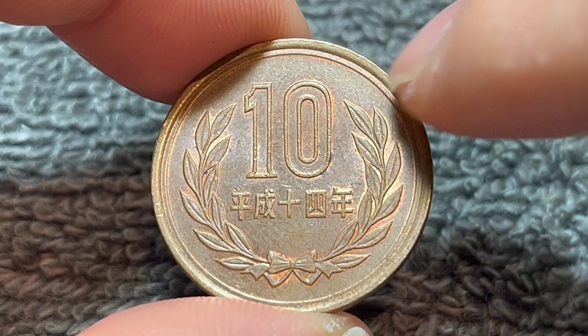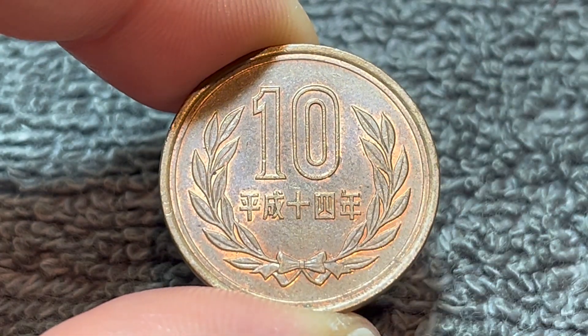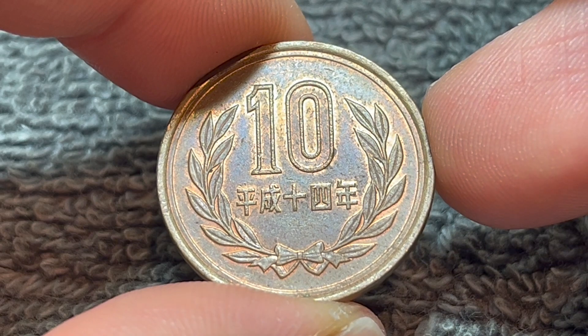If we turn this over to the other side, we see a big number 10 for the denomination inside of a wreath. And inside the wreath as well is the year Heisei 14, the 14th year of the reign of the Heisei Emperor, which was 2002.